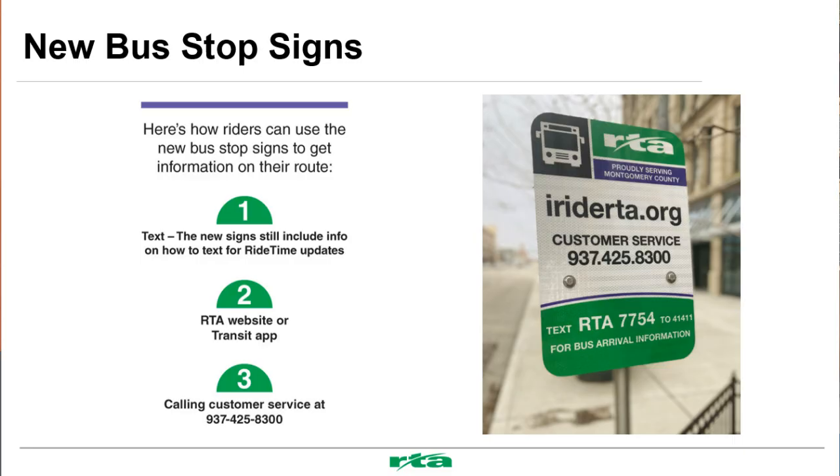With the launch of the new route, we have been rolling out our new bus stop signs. Because this is a new route, all of the signs for the route will be new. We still have the text feature for our customers so that they can text to see exactly when their bus is coming. We also have our website and transit app for our customers to plan their trips as well.